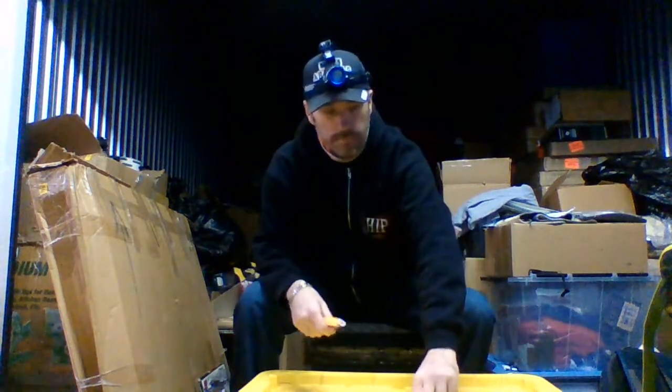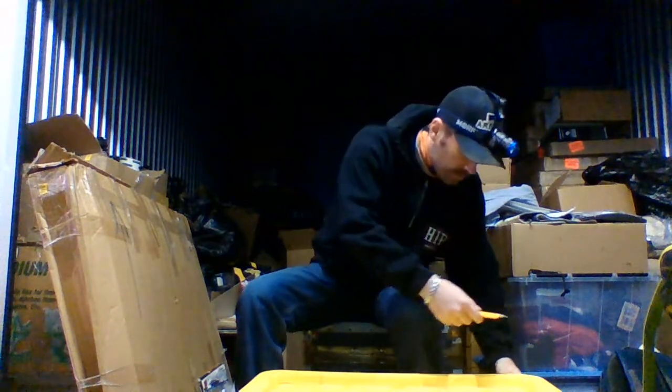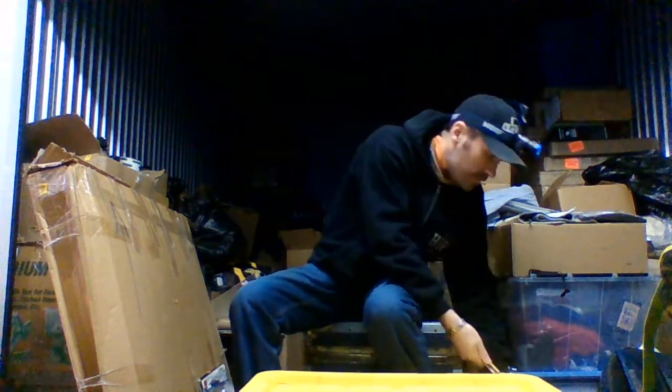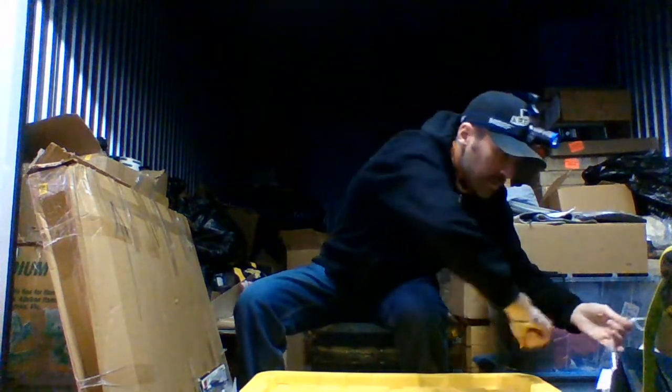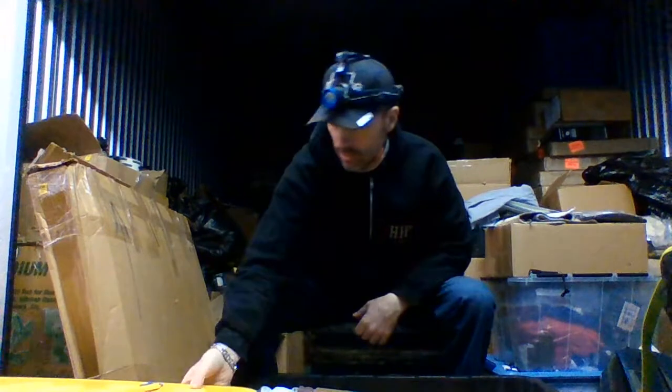Alright, moving right along — bin number three for today. It's a little heavier but not too much. Only one on there. Oh, that is broken.